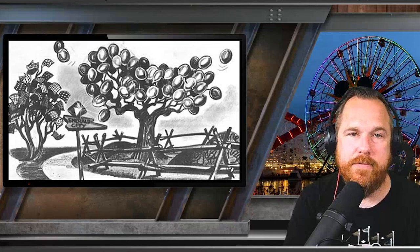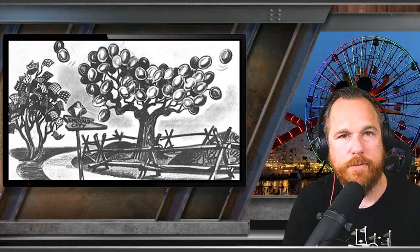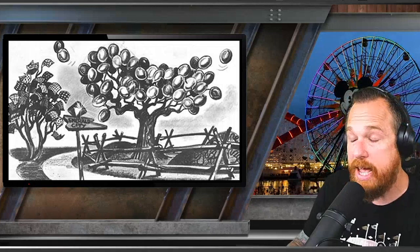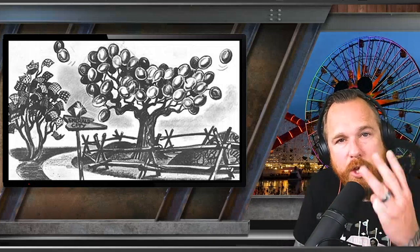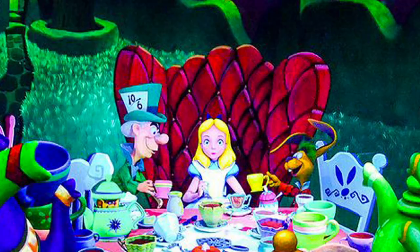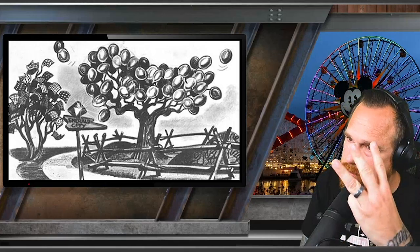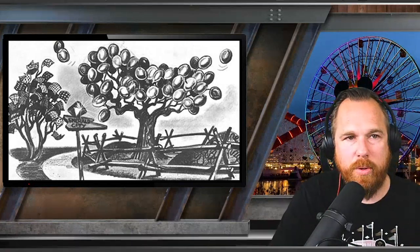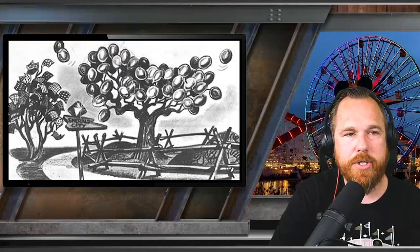Imagine the different vignettes we would have floated past to work our way to this birthday party celebration. And if this would have been built and was still there today, that would be three birthday parties we could celebrate in Disneyland: Alice, Pooh, and the OG of the birthday — Dorothy. Let's drift through as we make our way to Dorothy's birthday celebration.